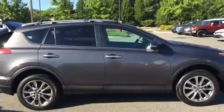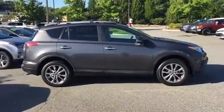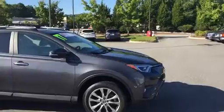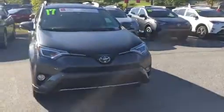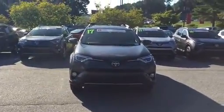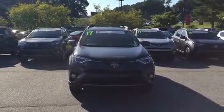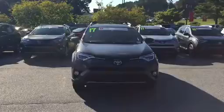Going over to the passenger side here. This vehicle also has a certified warranty with it — that is a national warranty from Toyota. It covers the vehicle as a comprehensive warranty for the first 12 months or 12,000 miles, and the powertrain warranty is 7 years from the date of purchase or a total of 100,000 miles on the odometer.